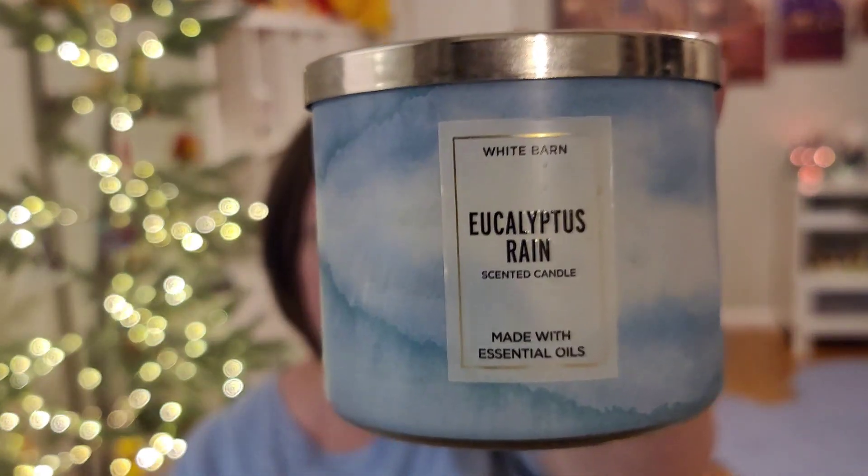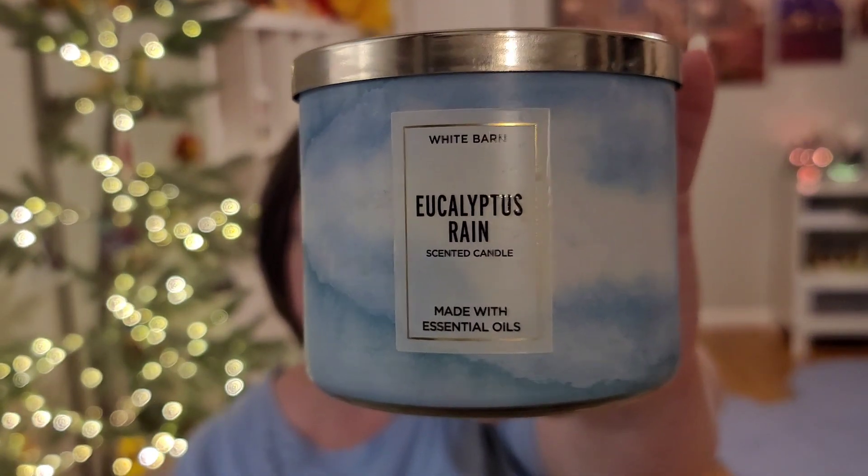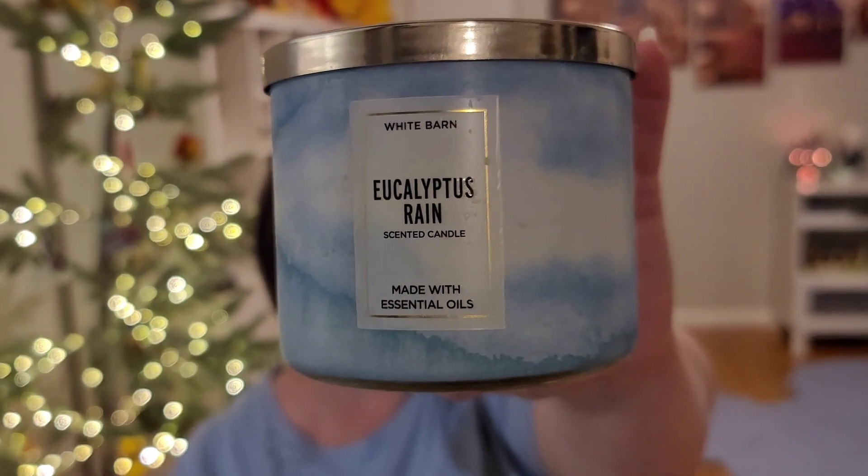Next, the two Bath & Body Works candles. We've talked about Eucalyptus Rain many times — it comes every year for Candle Day and I buy some. This one is from 2019. It says aromatic eucalyptus, spearmint leaves, and fresh spring rain. This was in my candle crock for over a week probably. I just love this scent — it is so fresh without being how eucalyptus can sometimes be, you know, astringent and sharp. It doesn't have that. It's just fresh. I love it. I'll buy that candle every year.